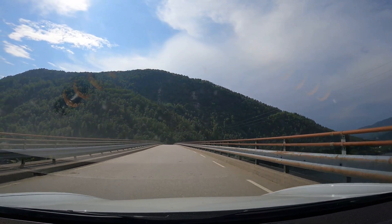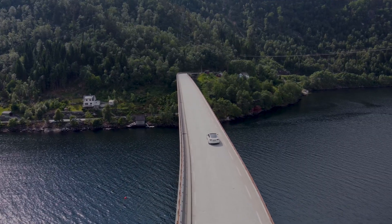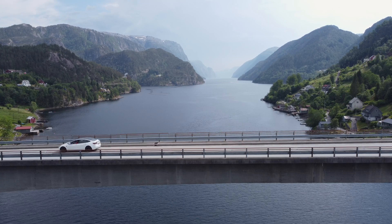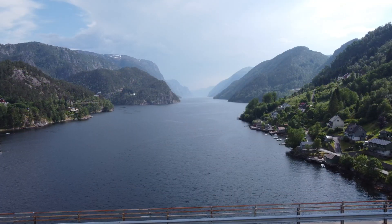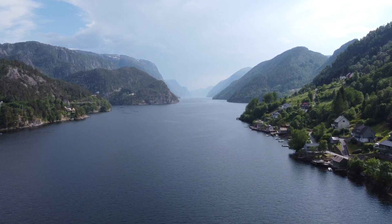Now this bridge we are driving on is strictly speaking not part of the road, but it's definitely part of the road trip you take out here. It's a bridge that goes over the island outside, and it's absolutely worth a drive over it — if not just to get this iconic picture of the typical V-shaped fjord.